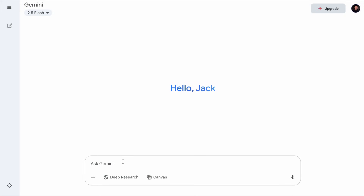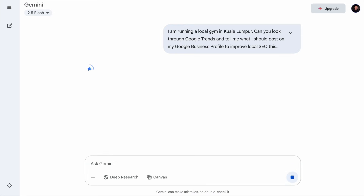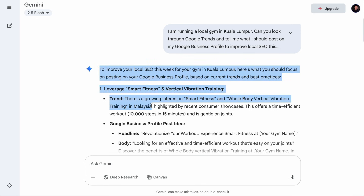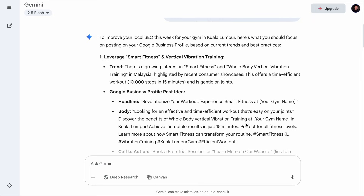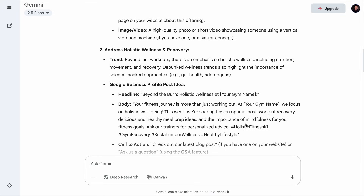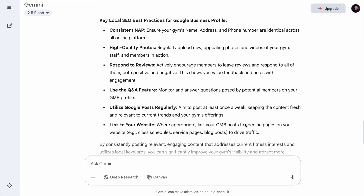Let's assume that you're managing the Google Business profile for your local gym as well. You can say: I'm running a local gym in Kuala Lumpur. Can you look through Google Trends and tell me what I should post on my Google Business profile to improve my local SEO this week? And it will tell you that there is a growing interest in smart fitness and whole body vertical vibration training in Malaysia, so you can focus on posting time-efficient workouts that are gentle on joints. It went further to provide post ideas that include all the elements needed. Following these guides from Gemini, you can improve your local SEO and productivity tremendously. There are more than just these two use cases, so before you do something, check with Gemini to see if it can be of help.